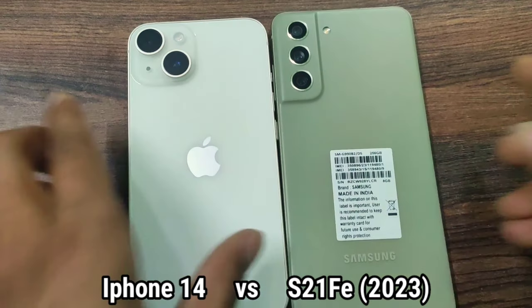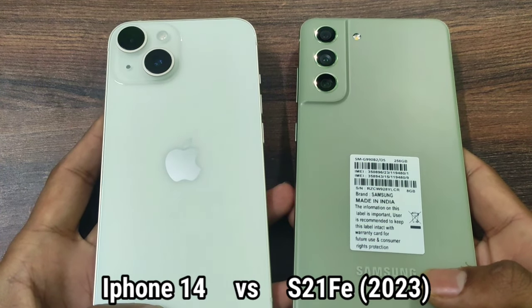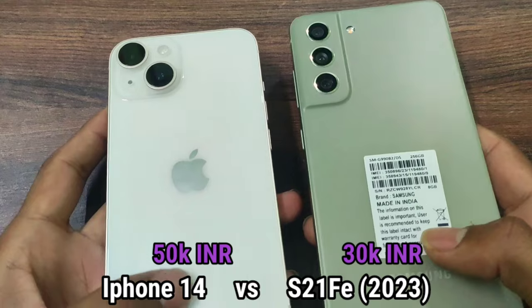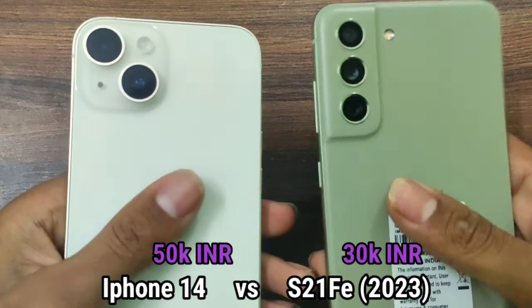Welcome to my channel. In this video I am comparing iPhone 14 with S21 FE 2023 edition in terms of camera section only. There is also a 20k price difference between these smartphones, so keeping this in mind let's start the video.